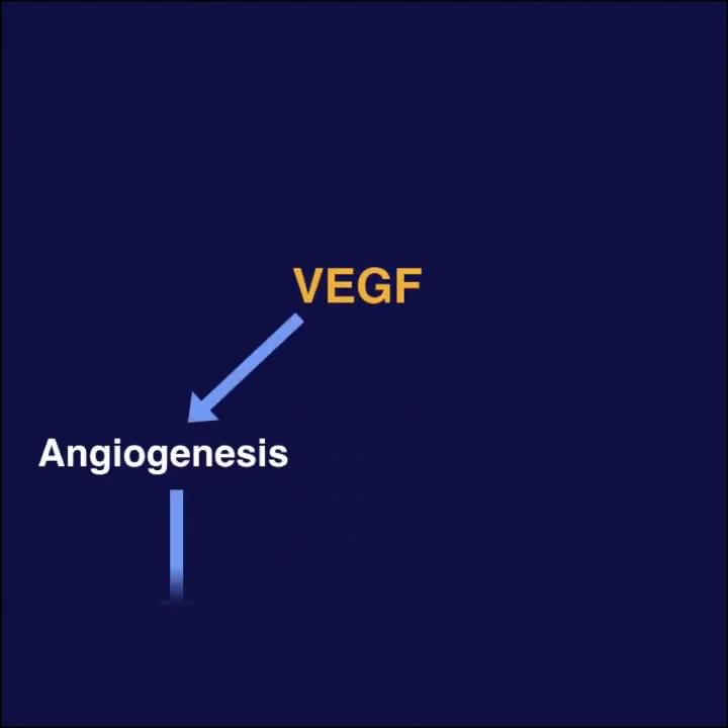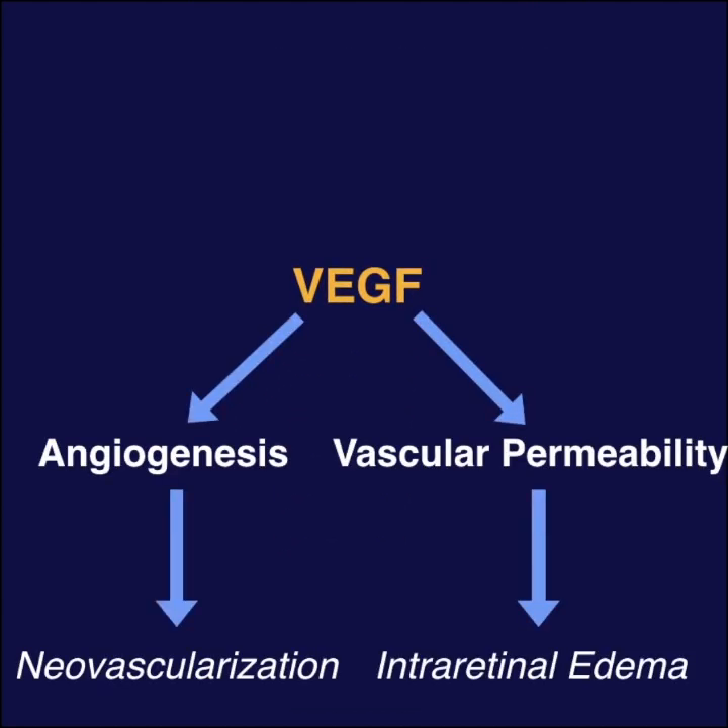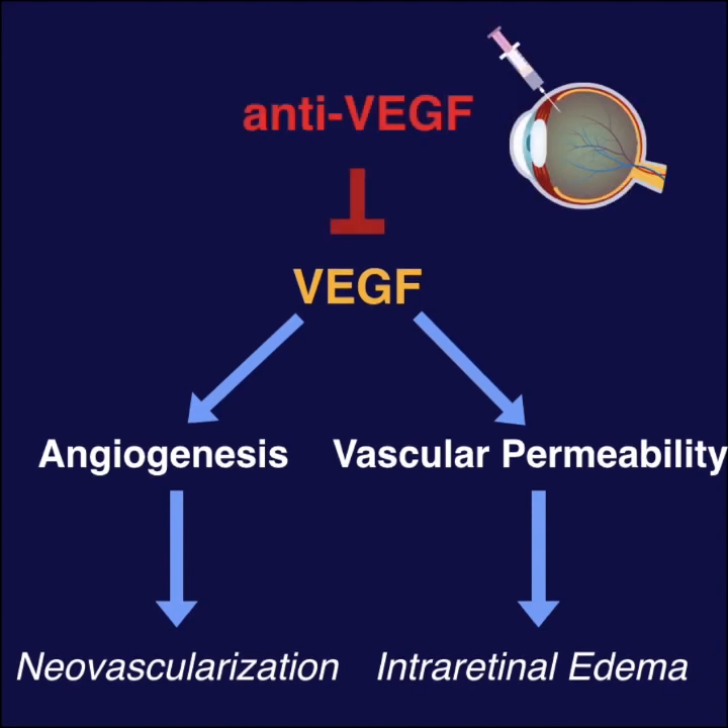Because VEGF increases (1) angiogenesis and (2) vascular permeability, anti-VEGF injections can effectively treat (1) neovascularization and (2) intraretinal edema.